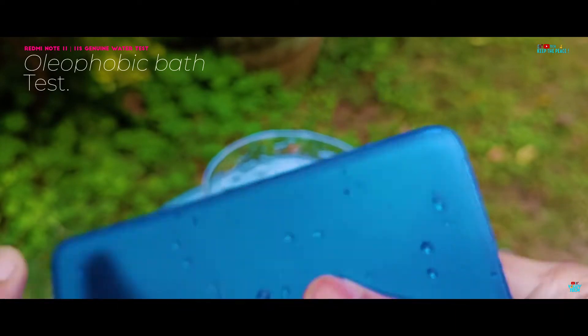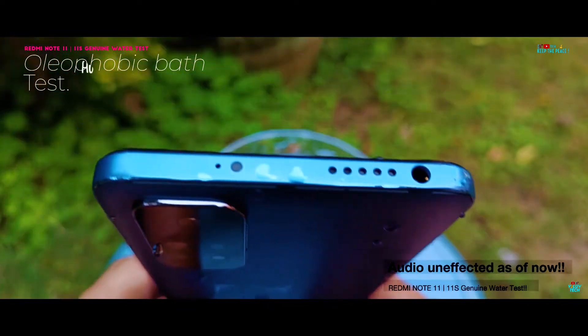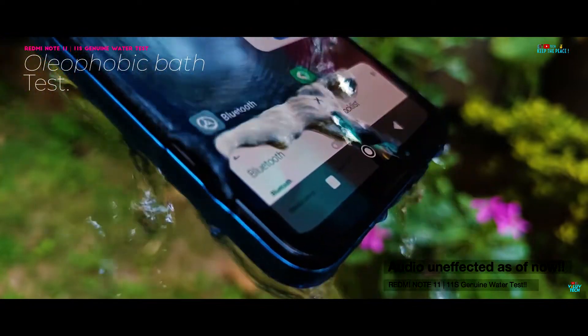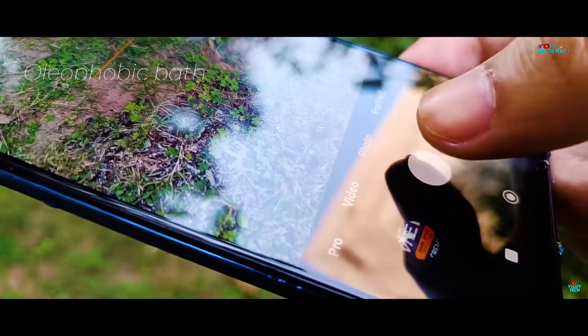Budget BBK devices and Realme — except the X-Series — are notorious for never using oleophobic coating as a cost cut, instead opting to hide it by covering with a plastic protector.